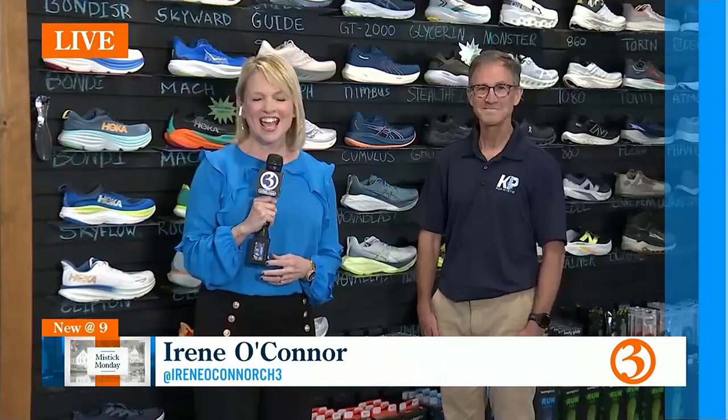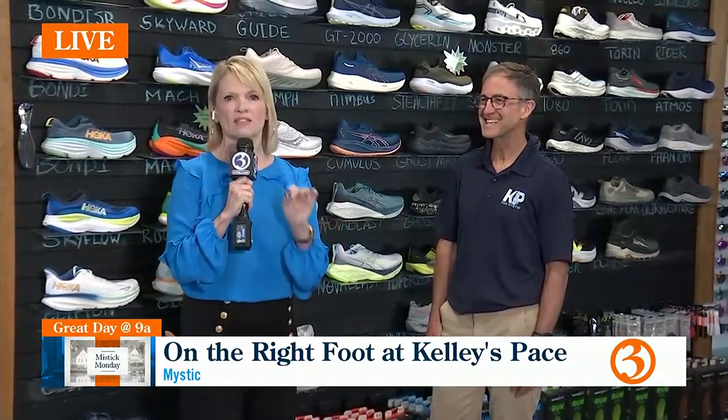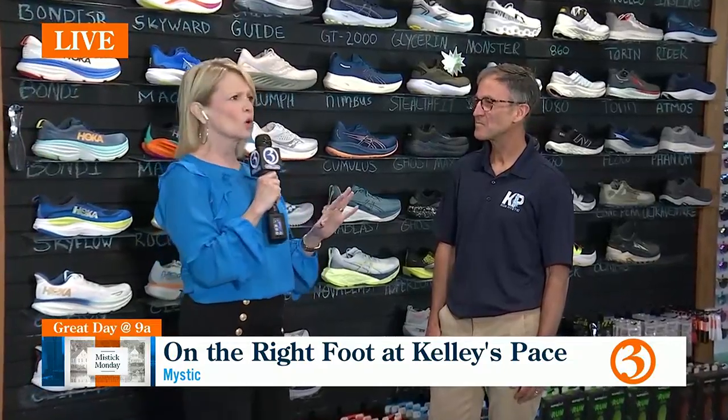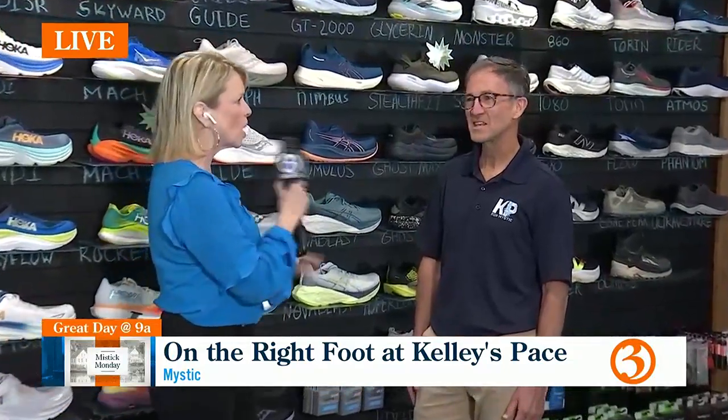Kelly's Pace! We're here at Kelly's Pace in Old Mystic Village. I'm officially trading in my heels today for some running shoes. We're with Jeff Anderson, the owner of Kelly's Pace in Old Mystic Village. It's a gorgeous day to run or walk.